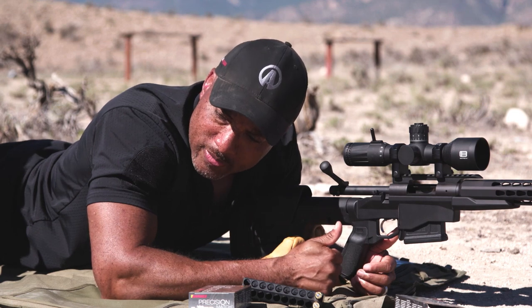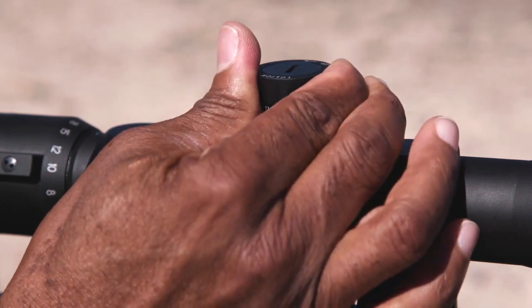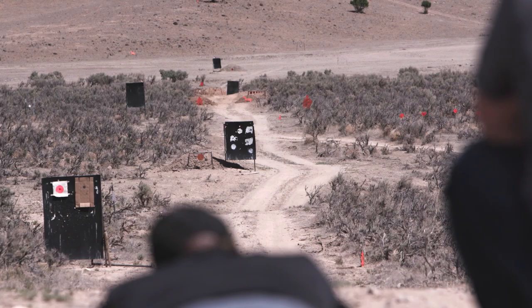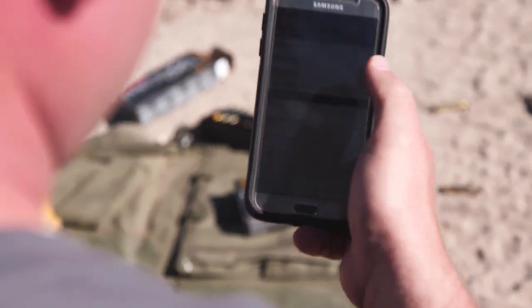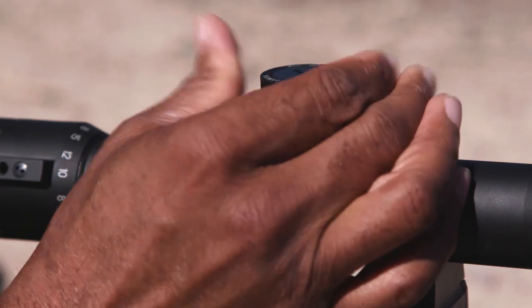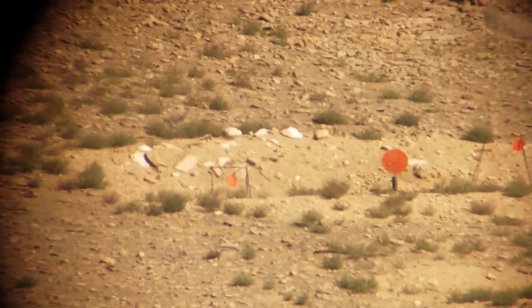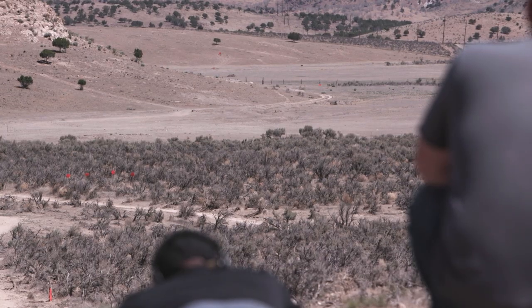Let's look at a more traditional cartridge — the .308 — and see what it'll do at range. Going out to 700 yards, the app calls 16 MOA. The wind pretty much just stopped, so we'll hold center with no wind correction and true up our elevation. Good press, good hit. Stepping out to 1,000 yards now, the app calls 28.6 MOA. Impact — first-round hit at 1,000 yards with the .308.